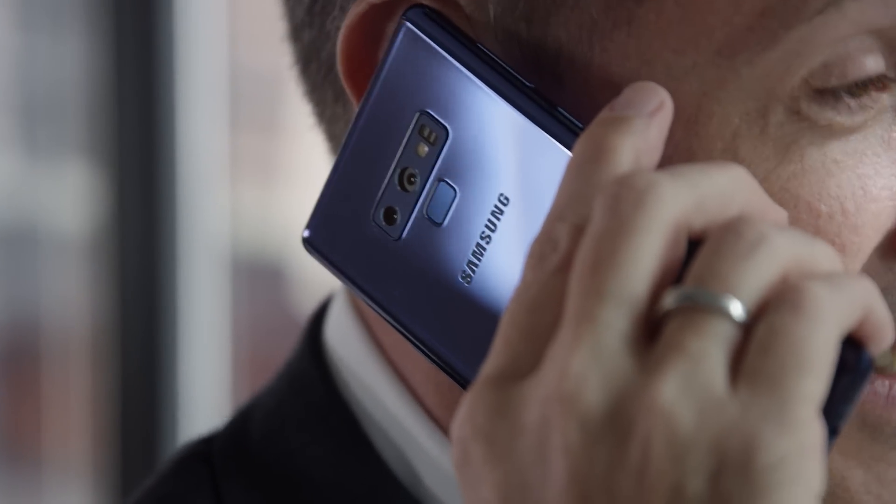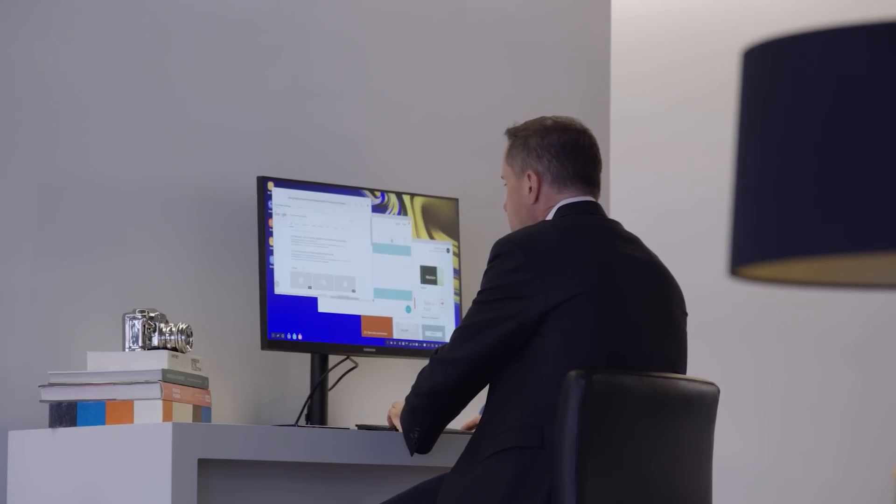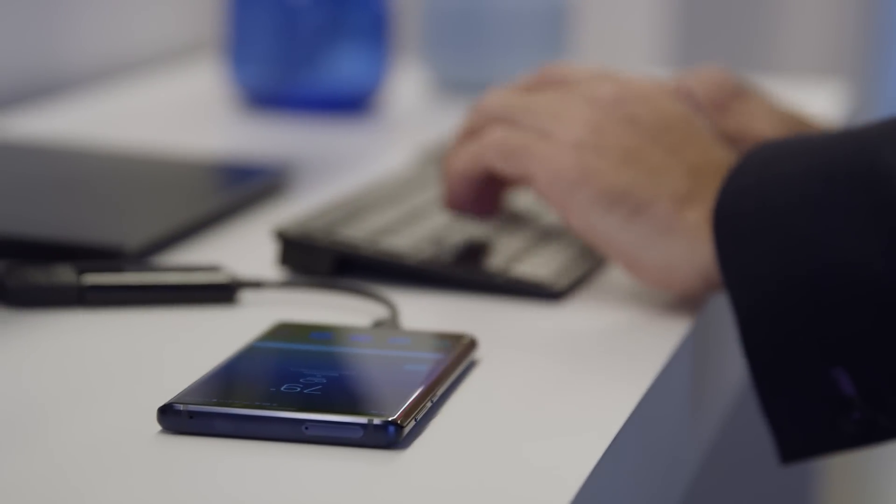When I first joined the workforce back in the 90s, we had multiple tools that were necessary in order to do all of our work. Now, with the evolution of the smartphone with Galaxy Note 9 and technologies like DeX, I can use my smartphone as my primary mobile computing device.